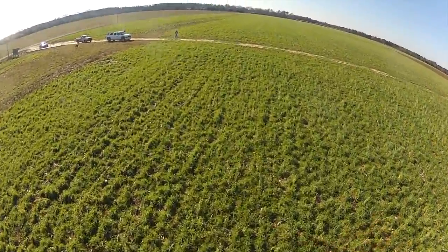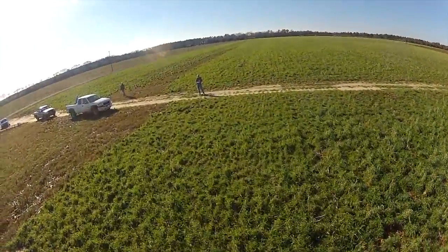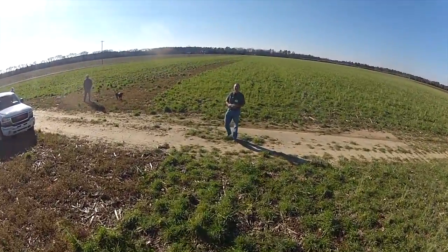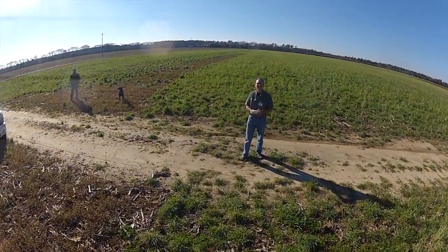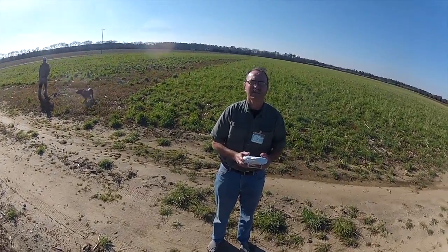What we're flying over here right now was planted early in September, early October, so it's had a good time to build up and we expect good biomass to be there by April 15th.